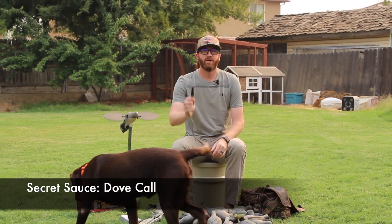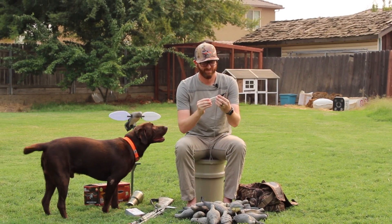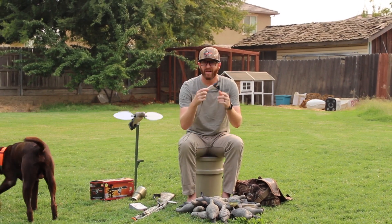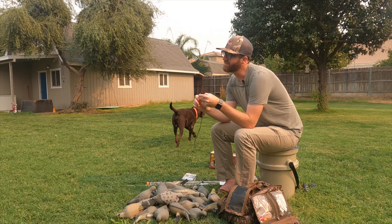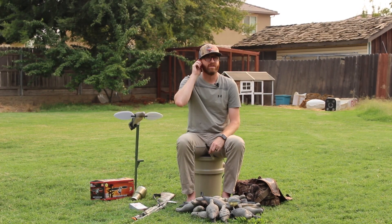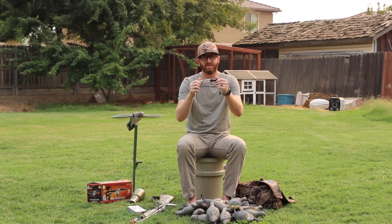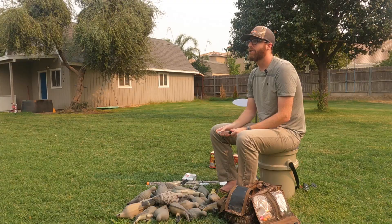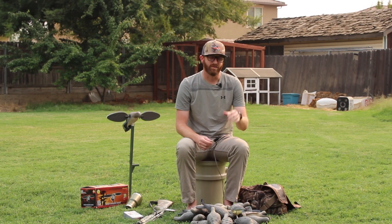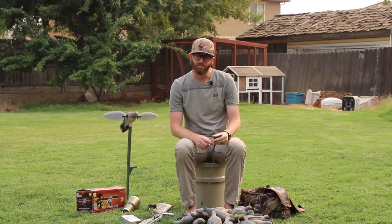The last thing is this guy right here — this is just a dove call. A lot of guys don't use these because they wonder if they're that effective. A little bit. But the reason I bring this into the field is simply because it's fun. I enjoy duck hunting and love calling in ducks, and doves are just as fun too. These are like 15 bucks — go on Amazon and pick one up. It's a good way to pass the time between conversations and see if you can get a dove to turn and give them a little more confidence to show up where you want them.